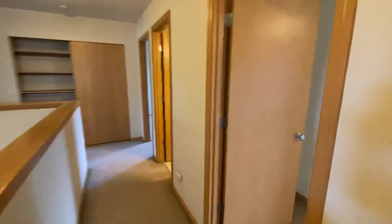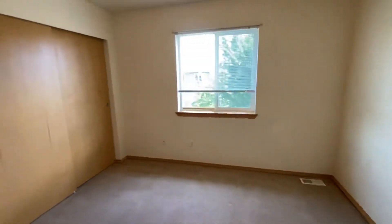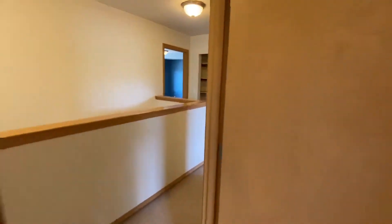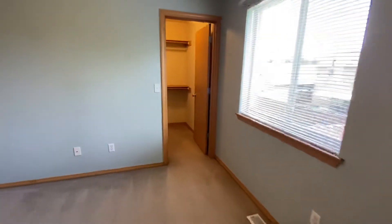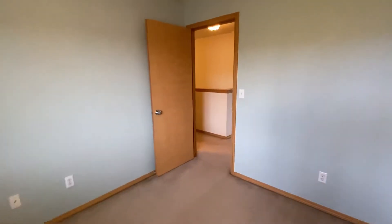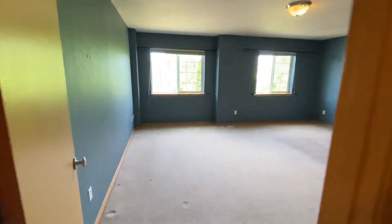First bedroom is off to our right. Next is the main bathroom. Second bedroom which does feature a walk-in closet. As you can see in the hallway we have a linen closet and then the master bedroom.